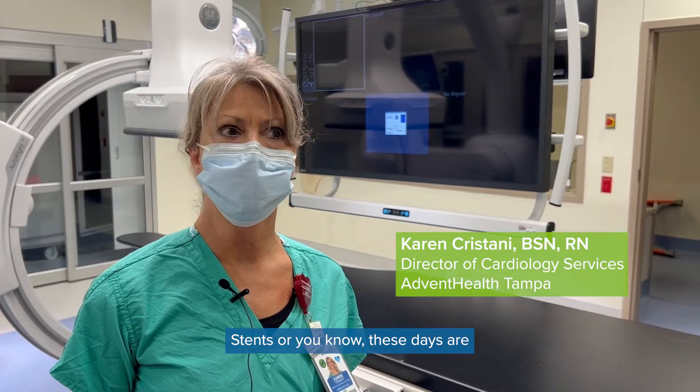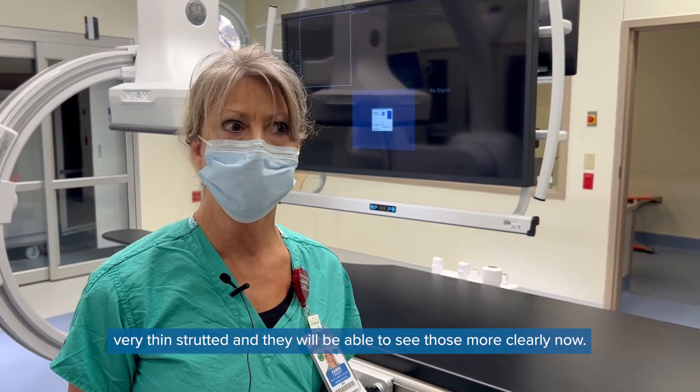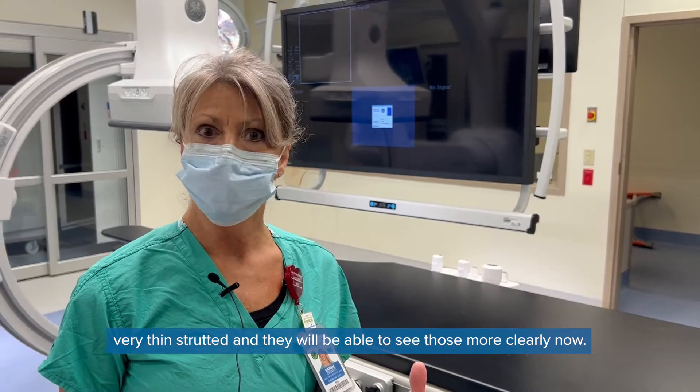Stents these days are very thin-strutted, and they will be able to see those more clearly now.